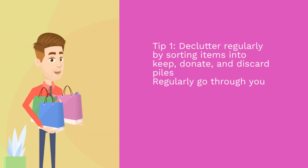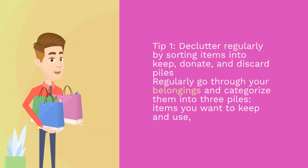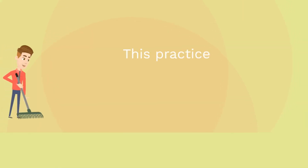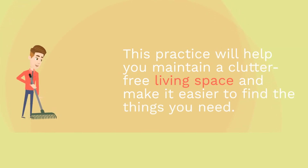Tip 1: Declutter regularly by sorting items into keep, donate, and discard piles. Regularly go through your belongings and categorize them into three piles: items you want to keep and use, things you can donate or give away to others, and items that are no longer usable and should be discarded. This practice will help you maintain a clutter-free living space and make it easier to find the things you need.